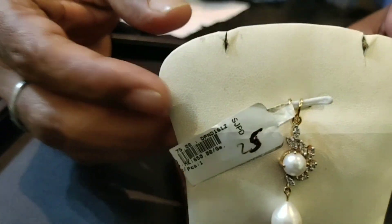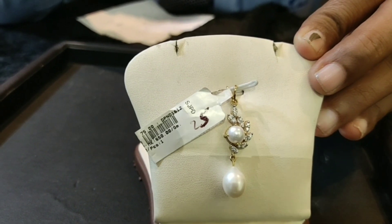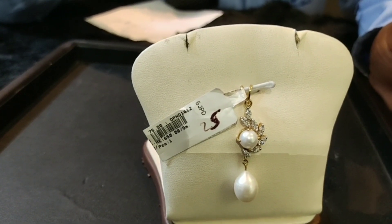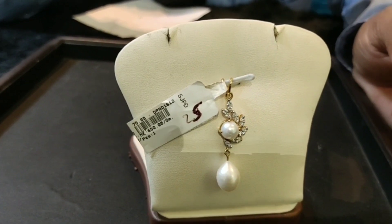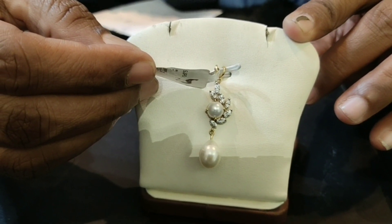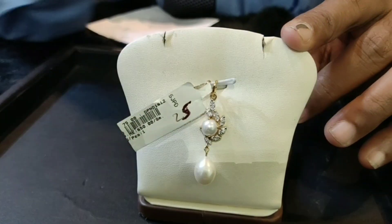This is a pendant with freshwater pearls, diamonds, and 18 karat gold. The cost is Rs. 25,000. This is a teardrop pendant — teardrop pearls are rare, selected pieces. The price breakdown: gold net weight is 2.6 grams, pearl weight is 2.8 grams, and diamond is 270 cents.